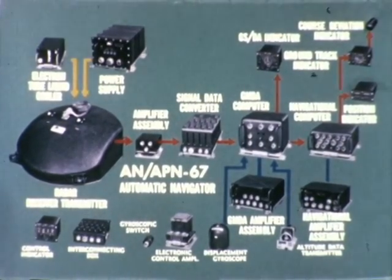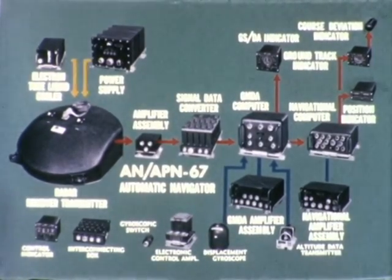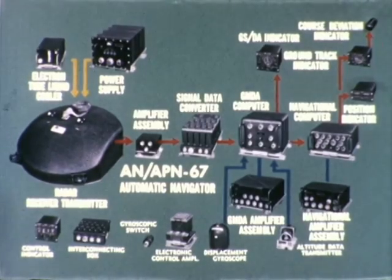Now for a look at specific equipment. This is the APN-67. It is a completely integrated navigational system which is particularly suited to such aircraft as the Lockheed WV-2, used for airborne early warning.